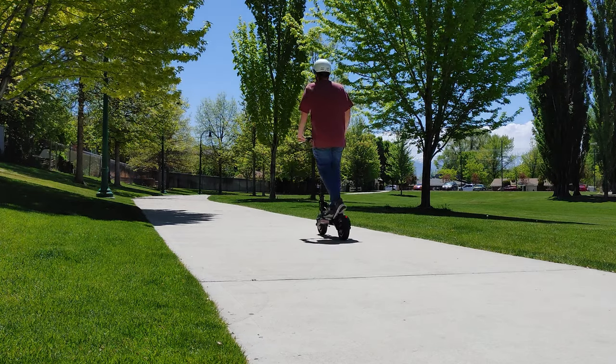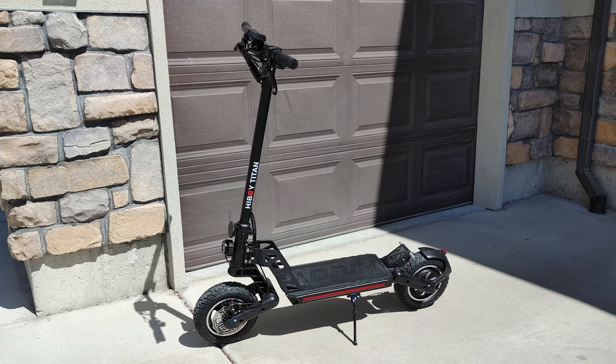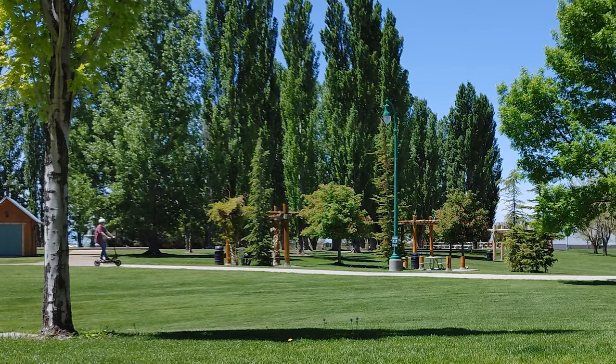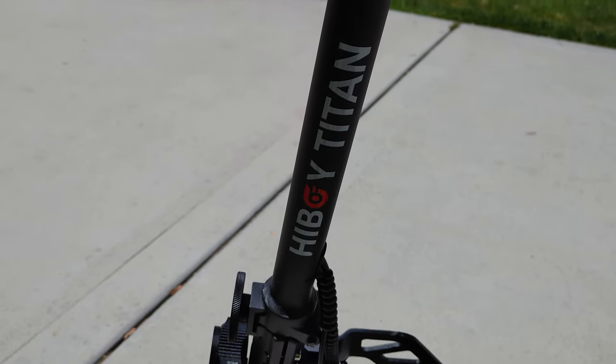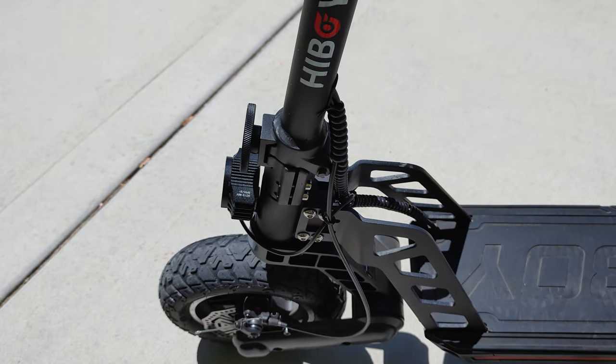It really seems like they have included everything on this scooter, but more is not always better. Looking at the general design of the Titan, it's going for a bigger look. The raised platform height and wide off-road wheels suggest a versatile scooter for all terrains. However, it is lacking some key features that causes this bigger design to actually work against the scooter.